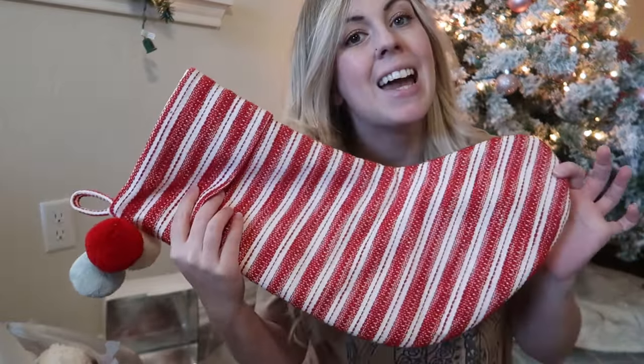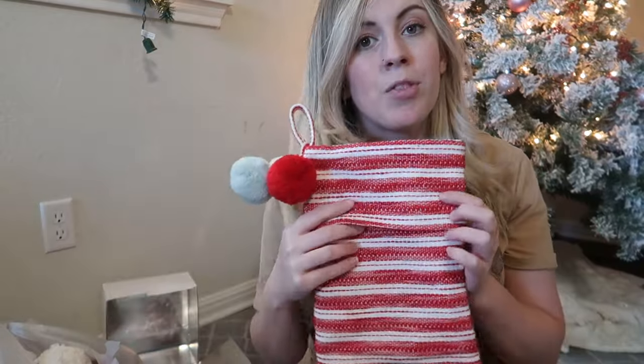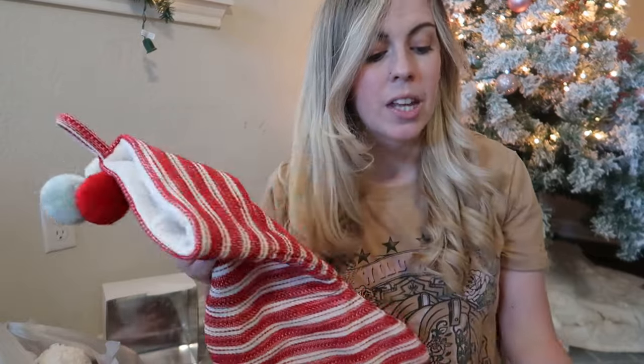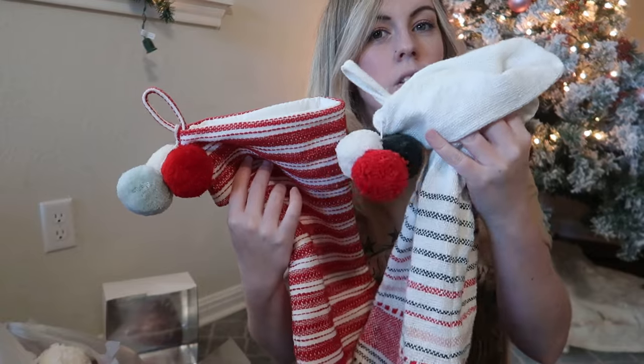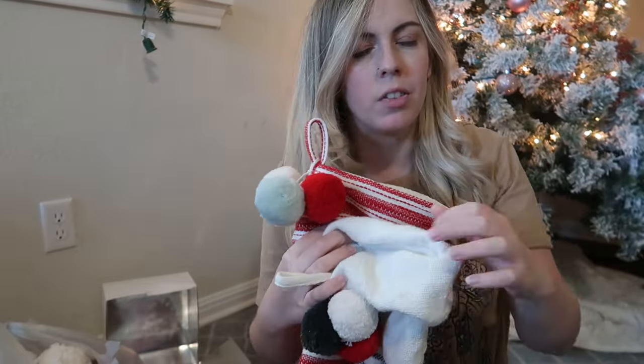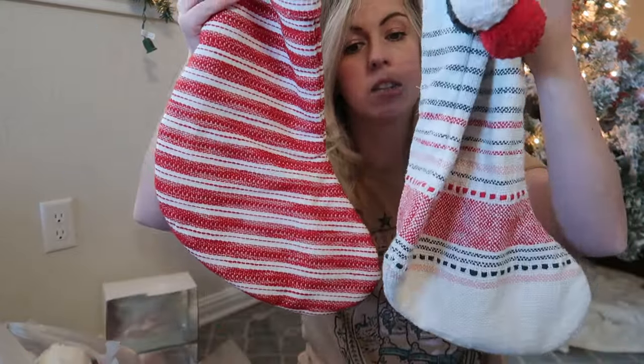Before I show you the stocking stuffers, let me show you the stockings we're using this year. These came from Target's Hearth and Hand Magnolia line. I bought these last year and maybe the year before — I'm not sure if they still carry these exact ones, but these are what we're using. I'm going to start with Layton, my three-year-old.